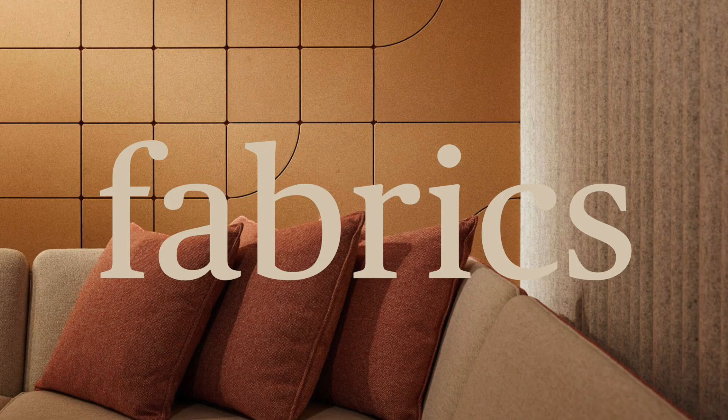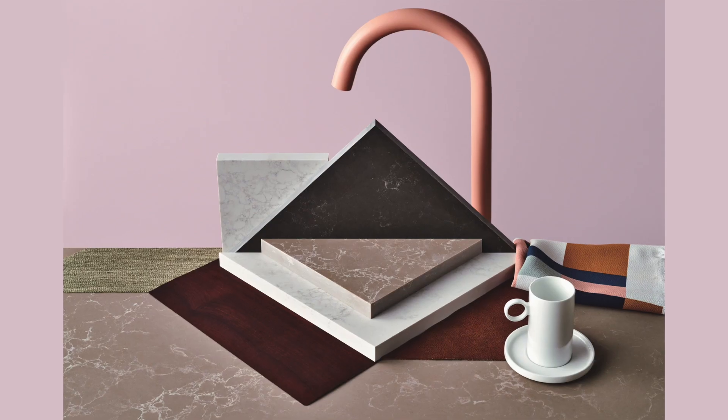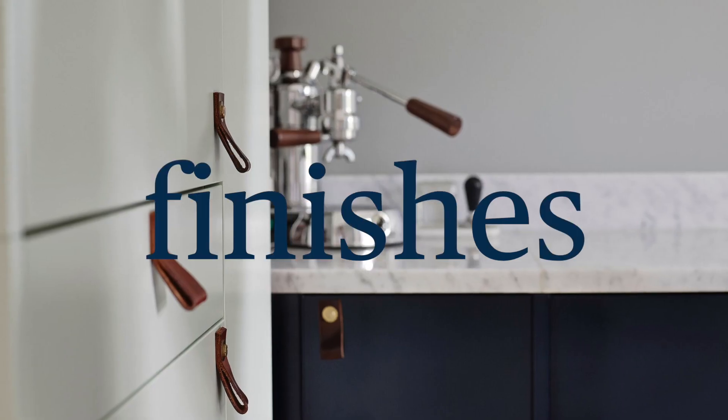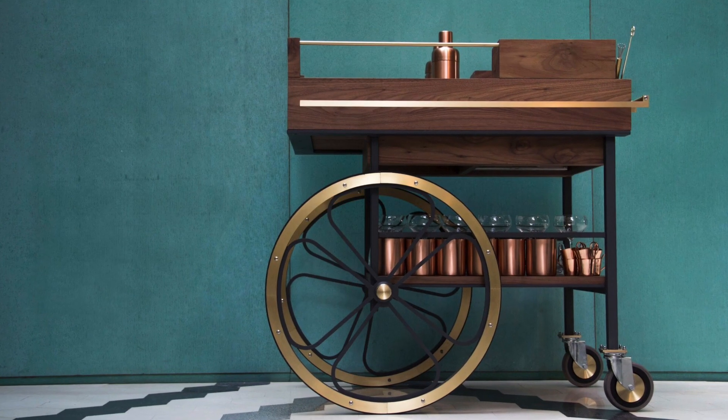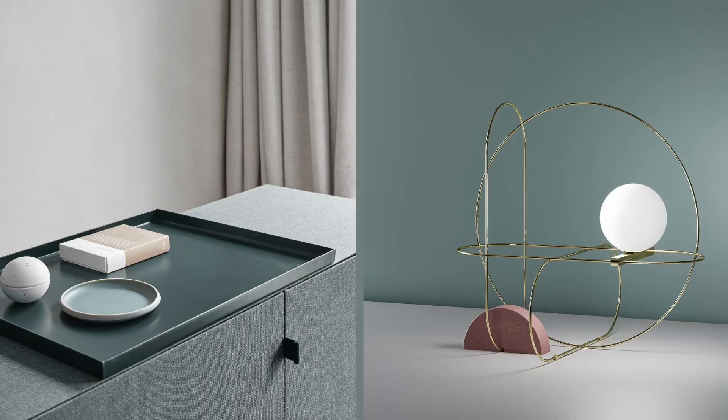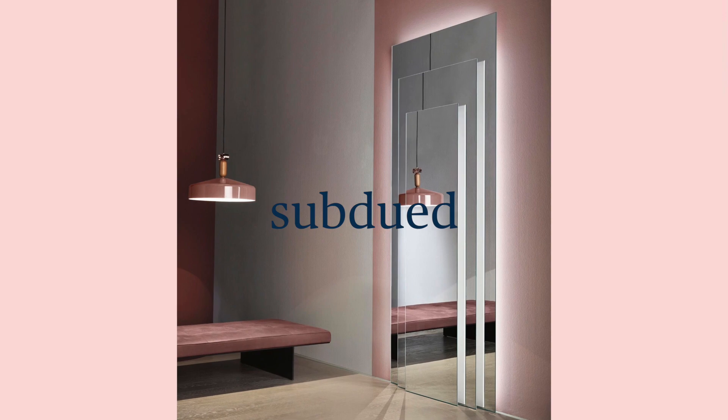Leathers, tactile fabrics and wood veneers speak of timeless simplicity. Technology takes a softer look with luxe finishes to seamlessly blend with interiors. The colour palette is quietly elegant: new neutrals, deep greens, warm reds and subdued pinks.